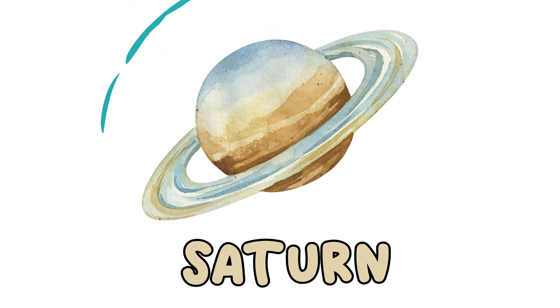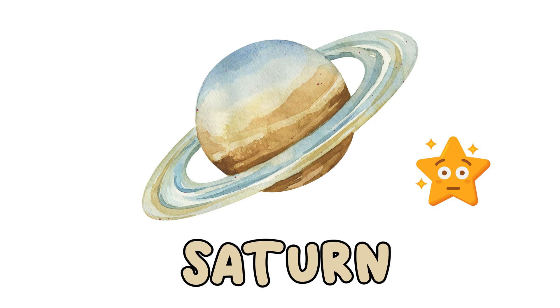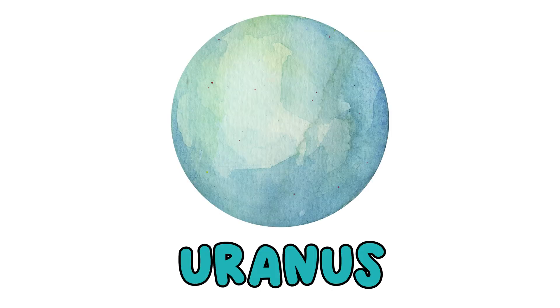Saturn is the sixth planet from the sun. Did you know that Saturn has no land like Earth? Saturn is made almost entirely of gas. You might also know Saturn because of the rings around the planet. Those rings are made up of ice and rock. Uranus is the seventh planet from the sun. One year on Uranus is the same as 84 years on Earth. Imagine having to wait 84 years to celebrate one birthday.